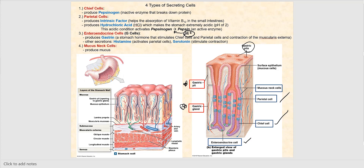The enteroendocrine cells, also called G cells, produce hormones: gastrin, which stimulates chief cells and parietal cells to secrete their products and stimulates contraction of the muscularis externa; histamine, which activates parietal cells; and serotonin, which also stimulates contraction. The products of enteroendocrine cells enter the blood, making them hormones, unlike the chief cells, parietal cells, and mucus neck cells, whose secretions go into the lumen. The mucus neck cells produce mucus to protect the mucosal lining.